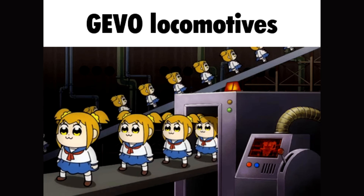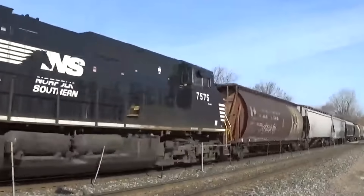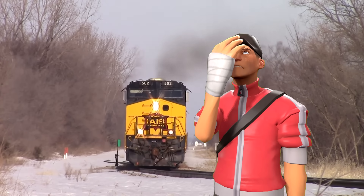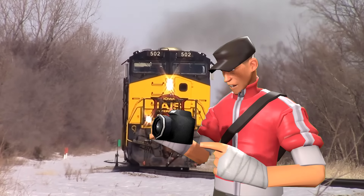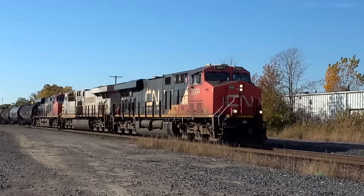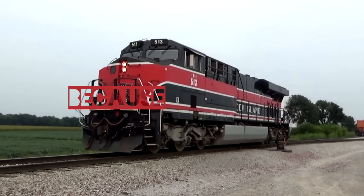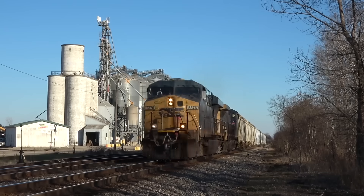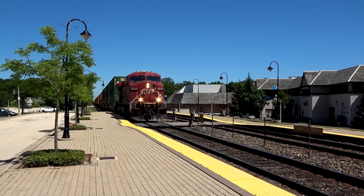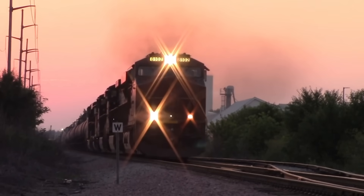As common and boring as they are to some, the Evolution series is doing a service by keeping carbon emissions low, and thus keeping the Earth just a little bit cleaner. If you're ever thinking, 'Ugh, another GEVO? I'm not going to bother taking a picture or video of it' — just remember that one day the GEVO will be gone, and you'll be glad you documented them. The GEVO dominates North American railroads because it works. Simple as that. It's cleaner, reliable, modern, and they've proven their worth in heavy freight and helper service, while also keeping up the speed on high-priority intermodal trains. Safe to say, the GEVO is here to stay.